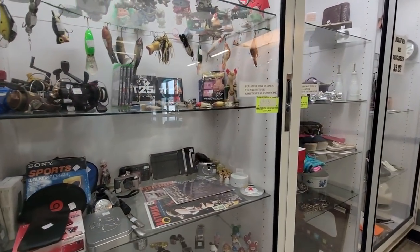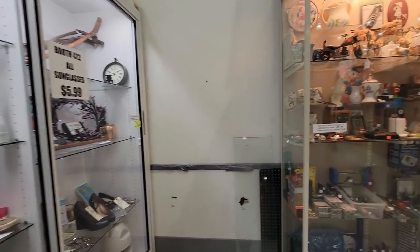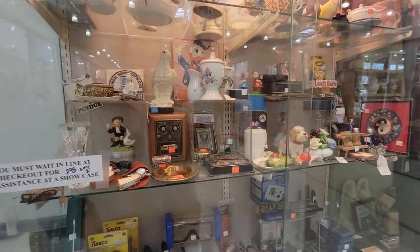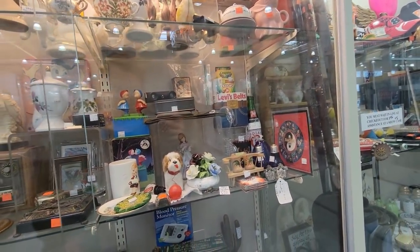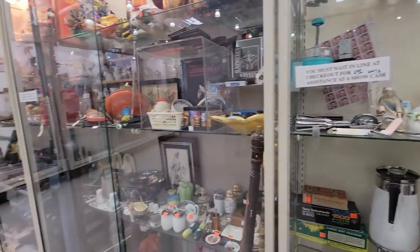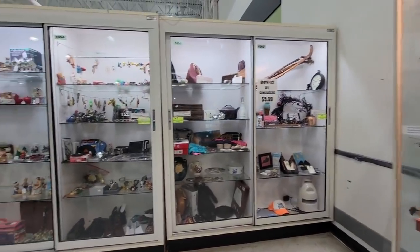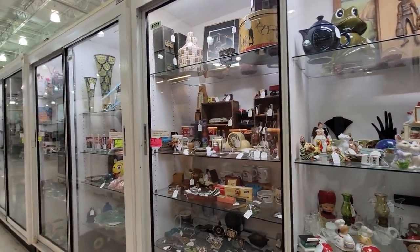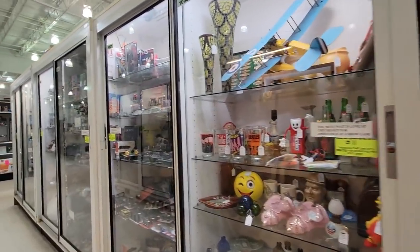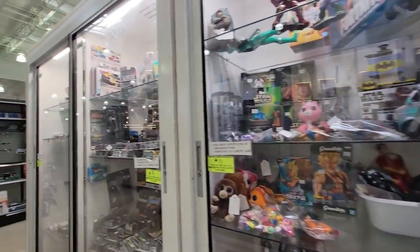I've got fishing things, some ornaments. I've gotten some things out of this booth before. I'm not seeing the pixie cookie jar — he must have sold. I don't know where Jeffrey went, so I have to go find him. I think this is all of the cases. The rest of it is all booths. They must have sold the pixie cookie jar. That's what happens — you snooze, you lose.